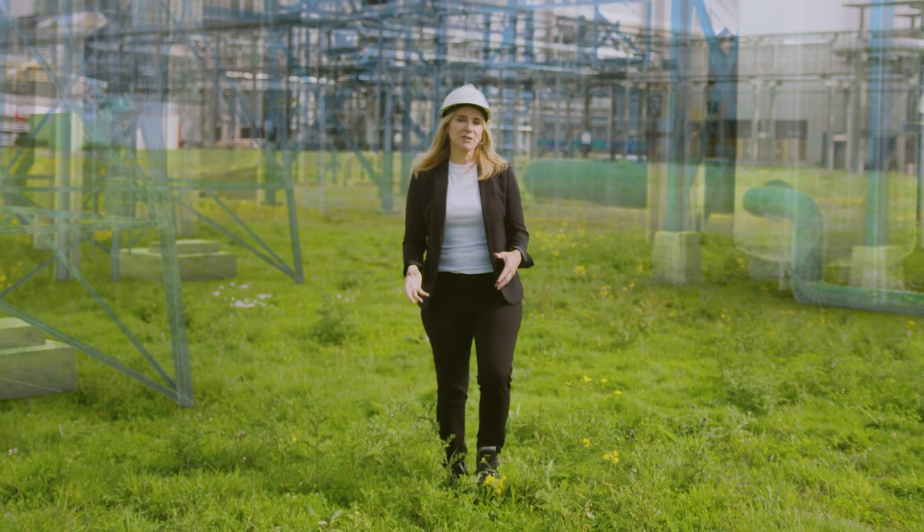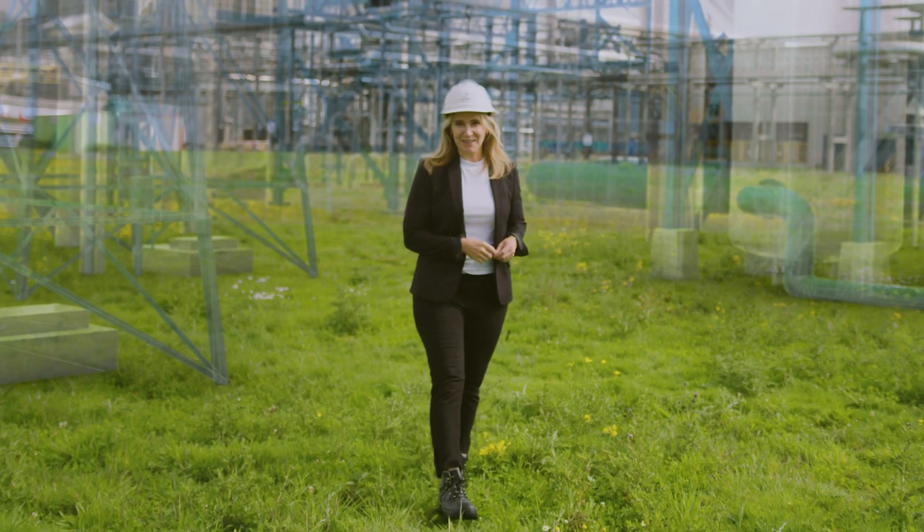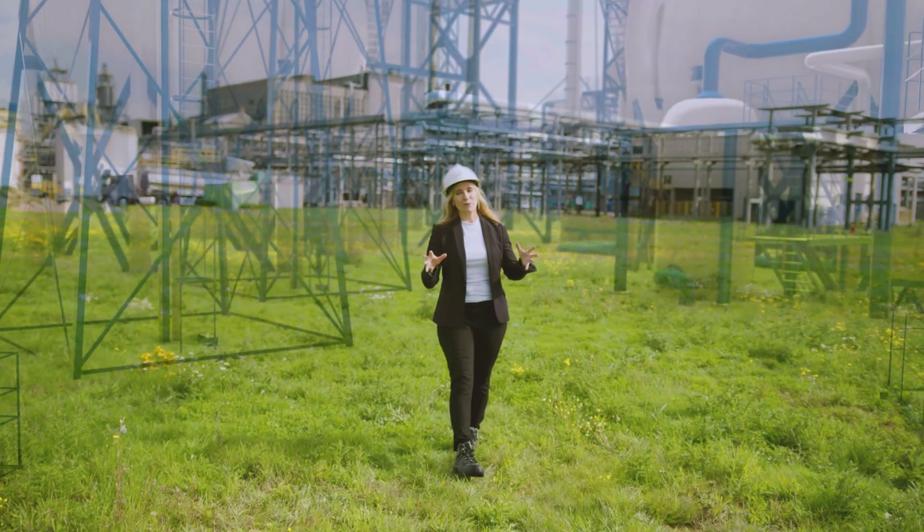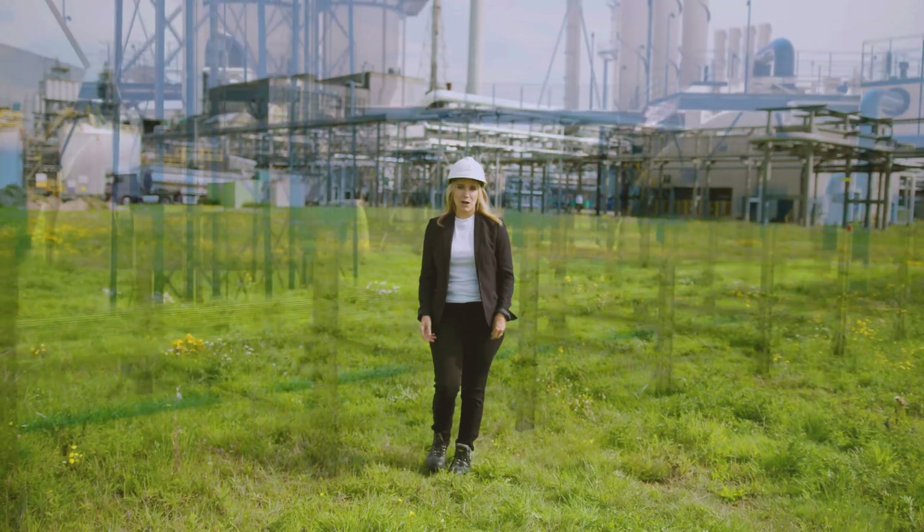Fortunately, the experts at Bilfinger have experience with this and they'll advise you on which decisions to make to put you on the right route that's best for you with no regrets.